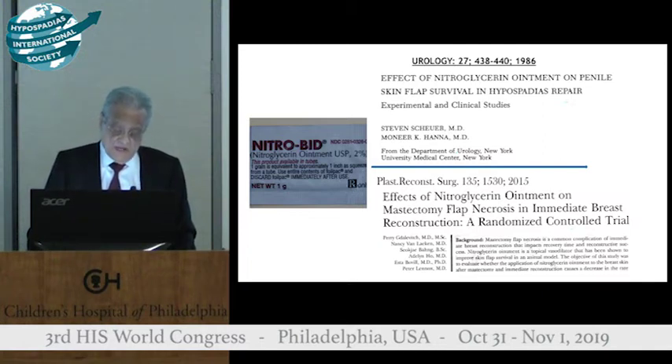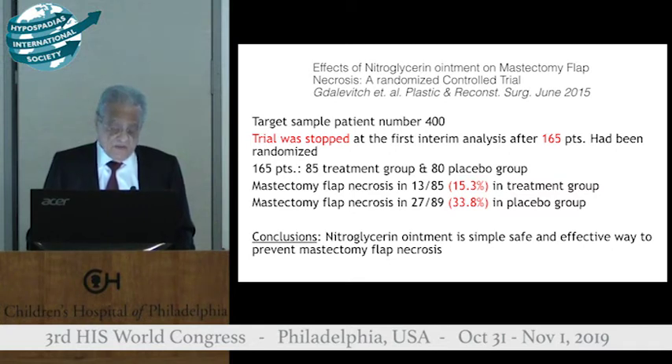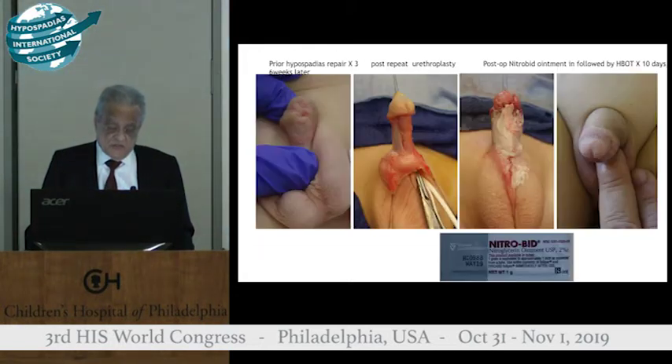Thirty years later, plastic surgeons picked up our work and in very elegant studies conducted a prospective trial in post-mastectomy flaps, which are known to undergo necrosis in about 30 percent of cases. The target sample was 400 cases, but the trial was stopped at 165 patients because of the superiority of the nitrobed-treated flaps, which reduced necrosis from 33 to 15 percent.